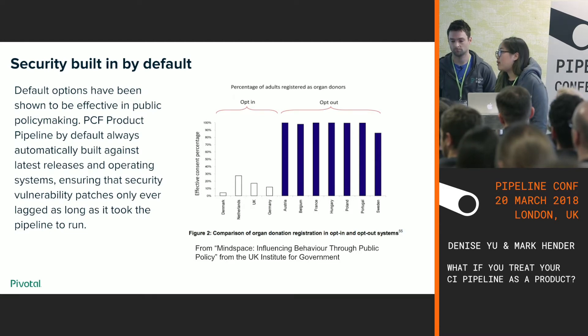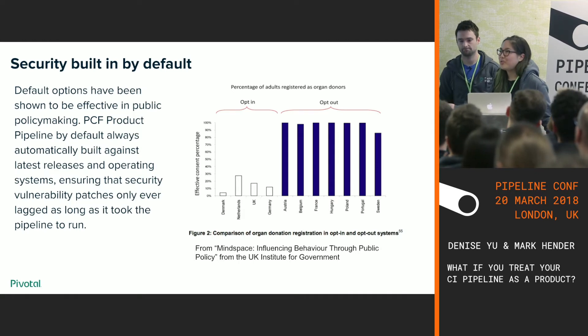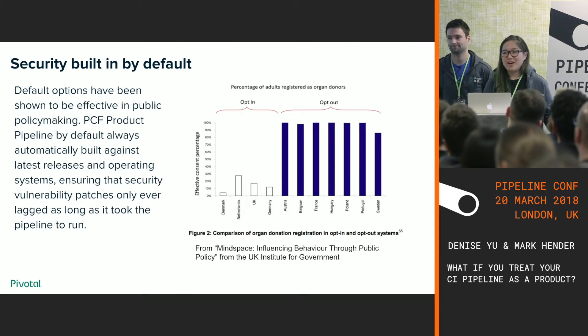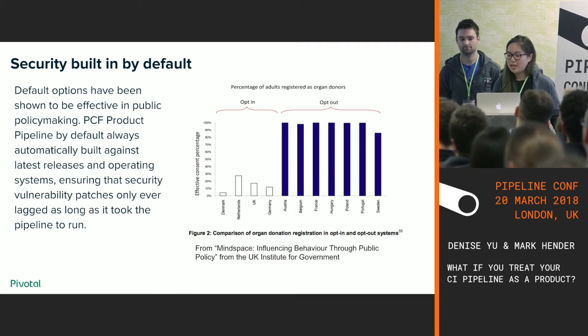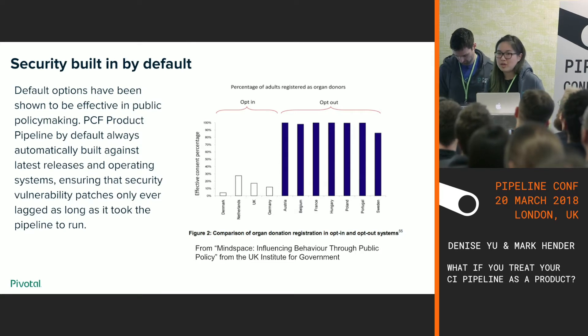The final benefit — and a huge one — is that PCF product pipeline gave us security built in by default. A lot of the same security practices were common to all the artifacts. There's a lot of research on the power of defaults: if you give something to someone and it's switched on by default, it's quite unlikely they'll opt out. A policy example from the real world is organ donation — if you switch to an opt-out system rather than opt-in, you have much higher rates of organ donation. Apply that same insight to security when you're developing software.